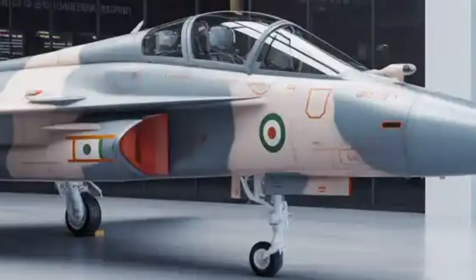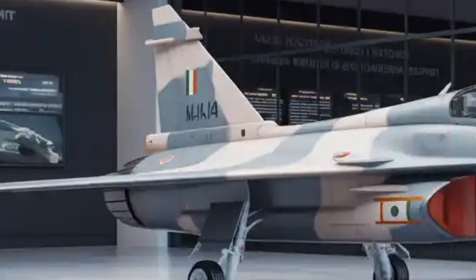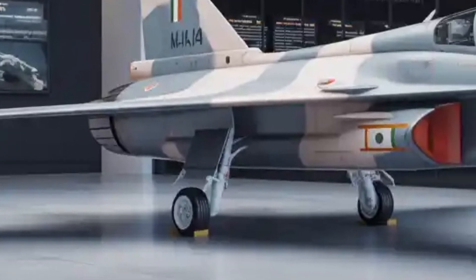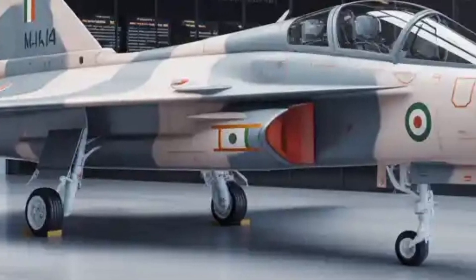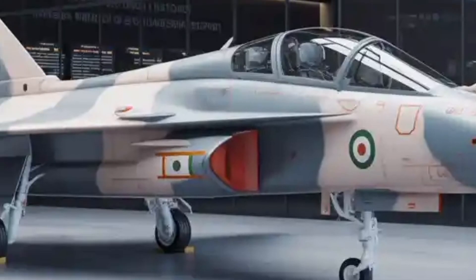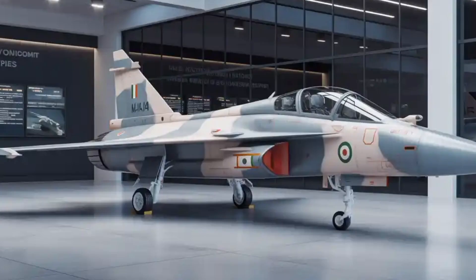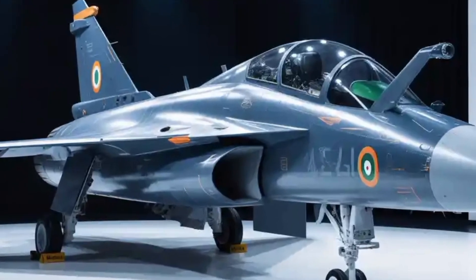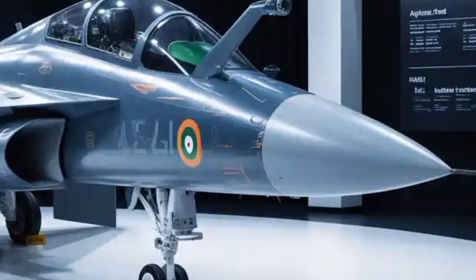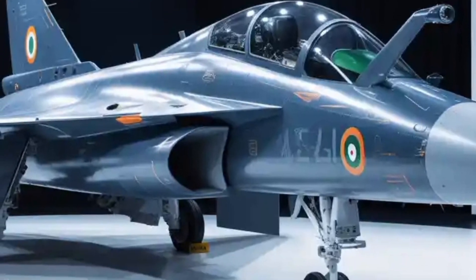In the larger strategic context, the Tejas MK2 is not just an aircraft — it symbolizes India's journey toward technological independence and self-reliance in defense. The project reflects decades of learning from the light combat aircraft program and demonstrates how indigenous innovation, when supported consistently, can yield world-class results. It bridges the gap between light fighters like the Tejas MK1A and upcoming stealth platforms such as the Advanced Medium Combat Aircraft, AMCA, ensuring India's air force retains a robust and flexible fleet mix capable of responding to modern threats while relying increasingly on homegrown technology.